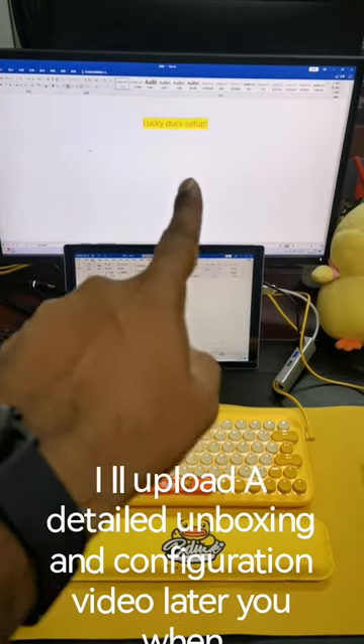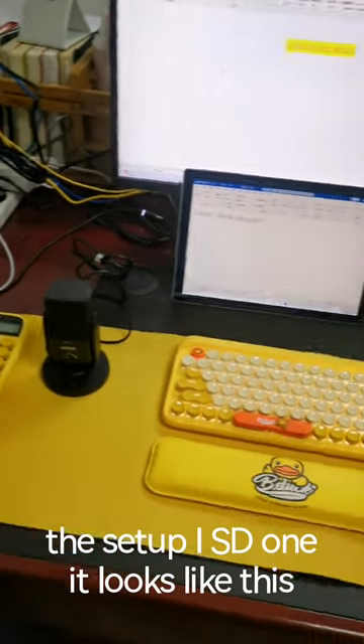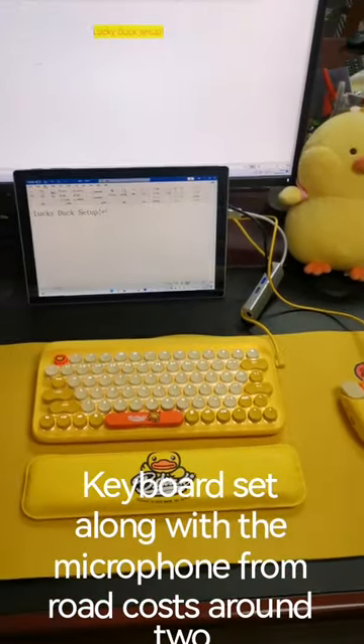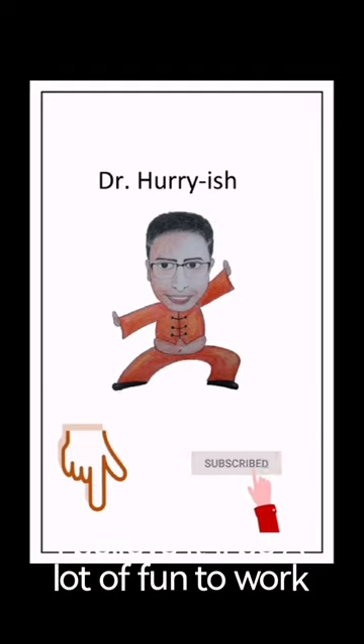I will upload a detailed unboxing and configuration video later. I'll show you when the setup is done — it looks like this. The keyboard set along with the microphone from Rode costs around $250. I believe it will be a lot of fun to work with.